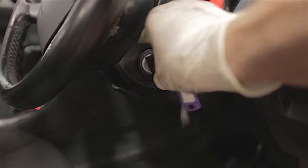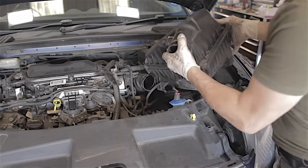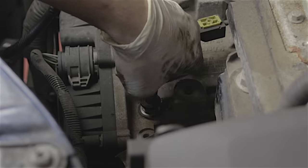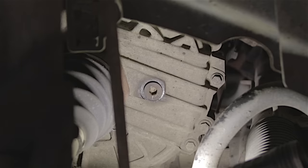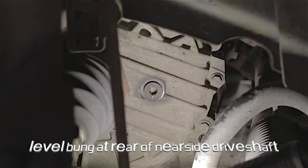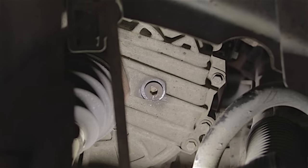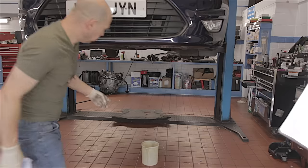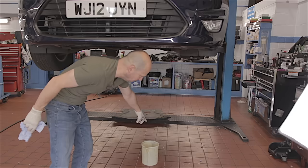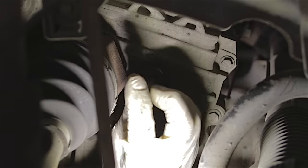First up again: disconnect your mass airflow sensor wire, remove the air box, and remove the filler bung from the top of the gearbox. I'm going to blow an airline around the level bung because if any fluid drains out of there I don't want any crap in it. I've positioned a clear measuring jug underneath the level bung in case anything drains out when I fill it up - I can catch that fluid and reuse it. I'm now going to remove this level bung and catch anything that might come out.